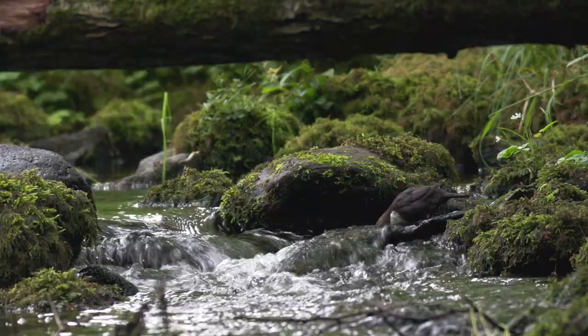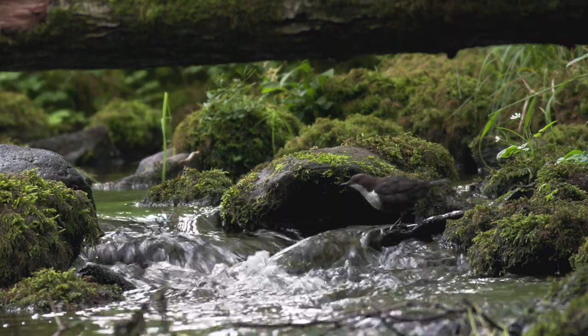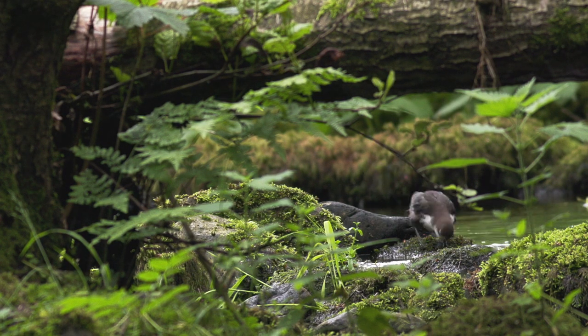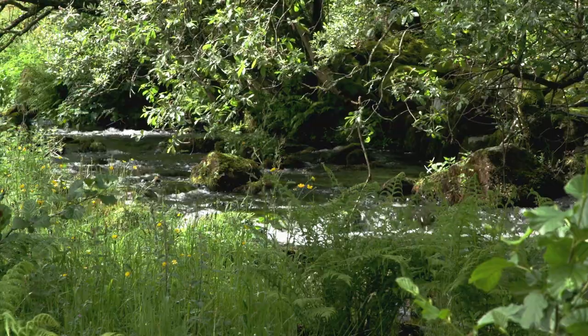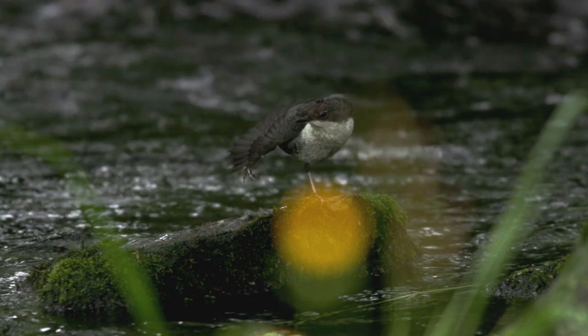It's mid-June, and having already fledged her brood, this mother is enjoying her newfound freedom. Further downstream, her newly fledged chick is learning to hunt for himself, stretching his wings in preparation.